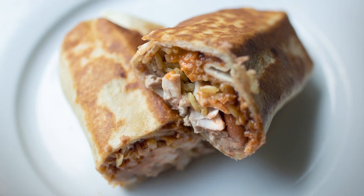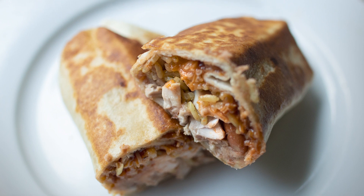Super easy dinner. Burritos made from refried beans, chicken, rice, and lots of cheese, of course. And if you're not comfortable with rolling a burrito, I've attached directions in my recipe on how to do that.